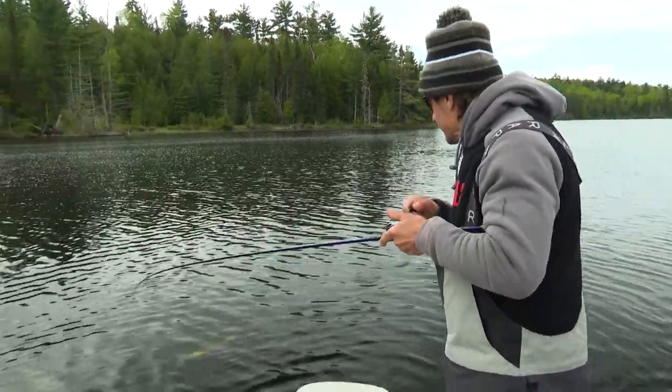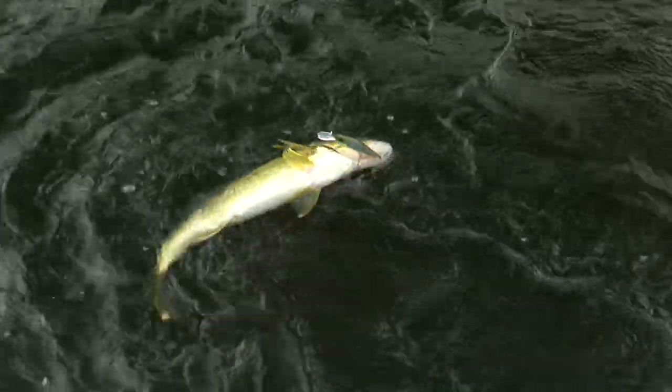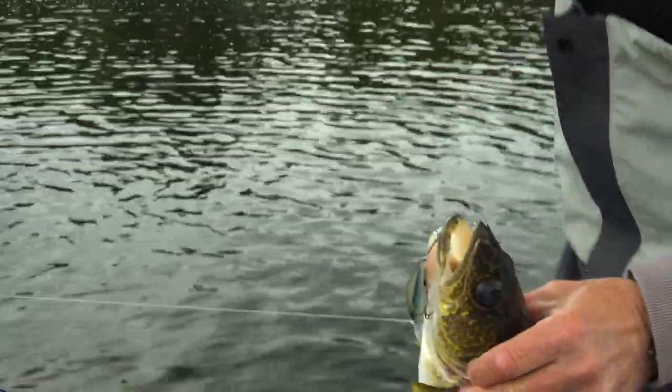Walleye to start us out! I don't want a net. I might have got three treble hooks on a Shadow Rap Deep. Nice way to start us out.